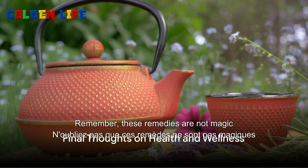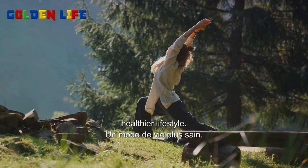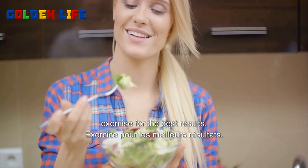Remember, these remedies are not magic potions. They are aids in your journey towards a healthier lifestyle. Pair them with a balanced diet and regular exercise for the best results.